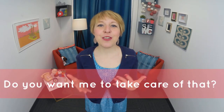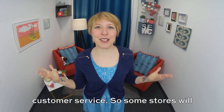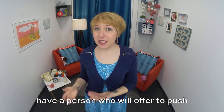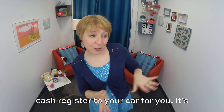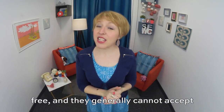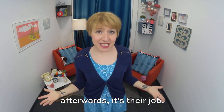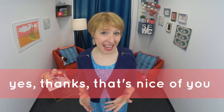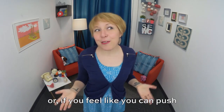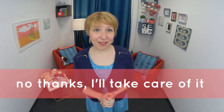You want me to take care of that? The question was: do you want me to take care of that? In the U.S., we're all about customer service. So some stores will have a person who will offer to push your buggy, your shopping cart, from the cash register to your car for you. It's free, and they generally cannot accept tips. So don't worry — it's not a scam. They're not going to ask you for money afterwards. It's their job. Your response, if you accept the offer, is: yes, thanks, that's nice of you. Or, if you feel like you can push the buggy yourself: no thanks, I'll take care of it.